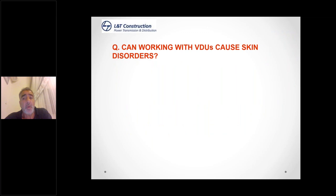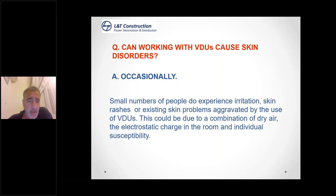Can working with VDUs cause skin disorders? Yes, because when you're sitting at your computer and touching your keyboard — with half a million bacteria present — and then touching your face, combined with the dry air from static electricity, you get hand-to-face contamination. A small number of people experience skin irritation and rashes due to a combination of dry air, electrostatic charges, and individual susceptibility such as oily skin.